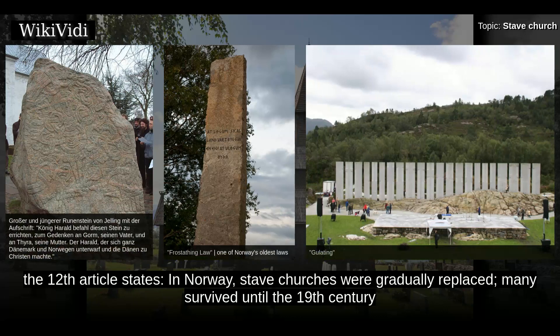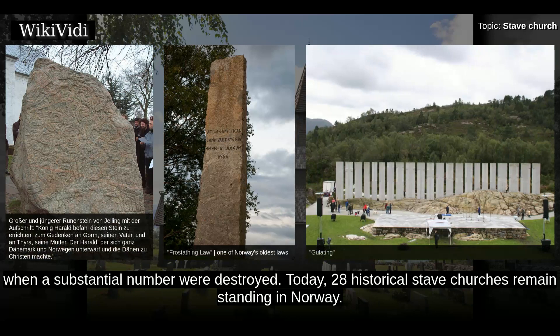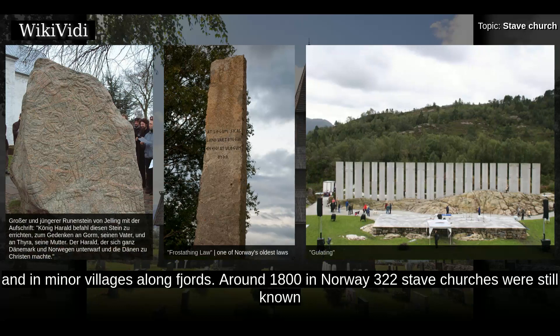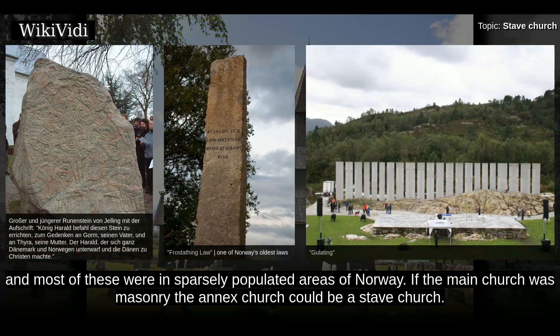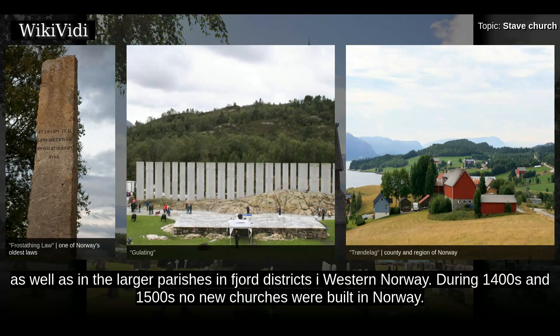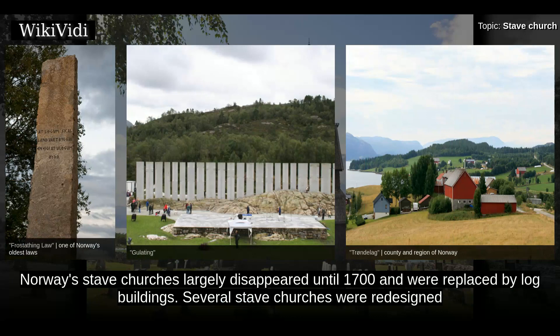Church building was mentioned in the Gulating Law, which was written down in the 1000s, in the chapter on Christianity. In Norway, stave churches were gradually replaced. Many survived until the 19th century, when a substantial number were destroyed. Today, 28 historical stave churches remain standing in Norway. Stave churches were particularly common in less populated areas — high valleys, forest land, fishermen's villages on islands, and minor villages along fjords. Around 1800 in Norway, 322 stave churches were still known, most in sparsely populated areas. Masonry churches were mostly built in towns, along the coast, and in rich agricultural areas. During the 1400s and 1500s no new churches were built in Norway, and stave churches largely disappeared by 1700, replaced by log buildings.